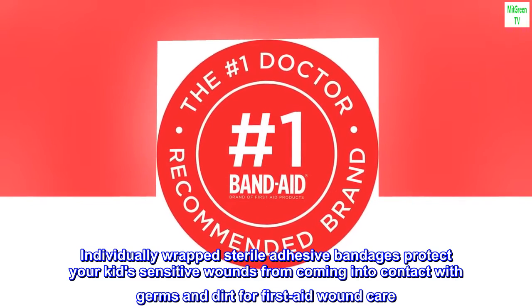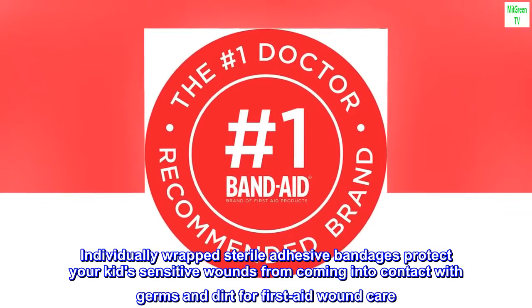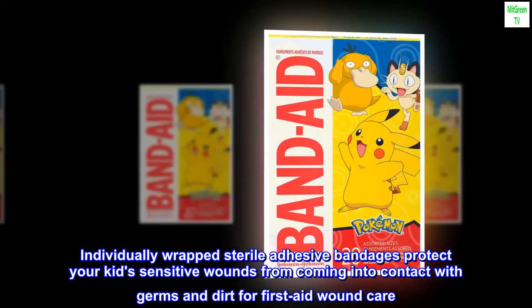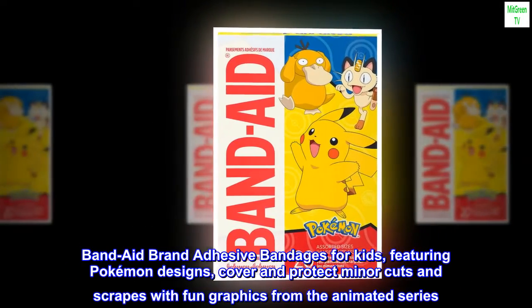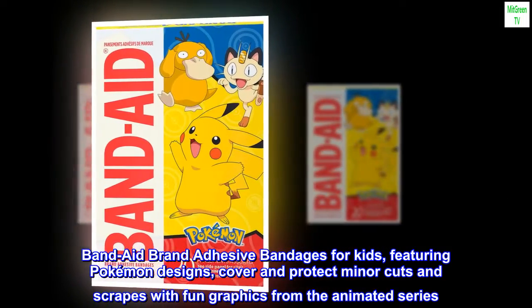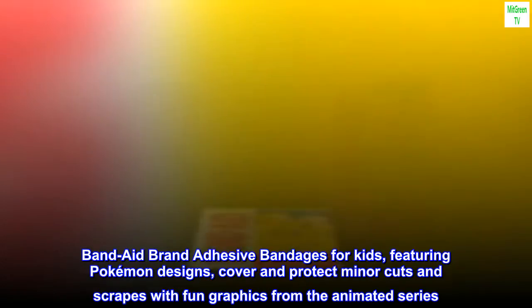Individually wrapped sterile adhesive bandages protect your kids' sensitive wounds from coming into contact with germs and dirt for first aid wound care. Band-Aid brand adhesive bandages for kids featuring Pokémon designs cover and protect minor cuts and scrapes with fun graphics from the animated series.